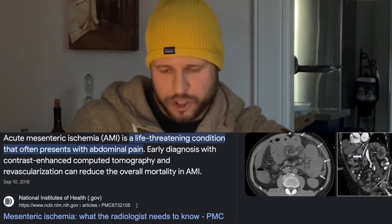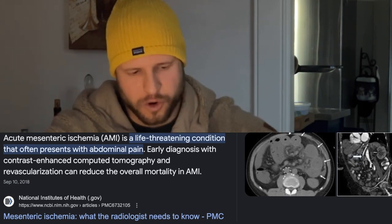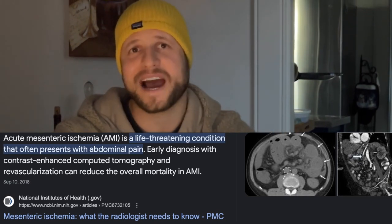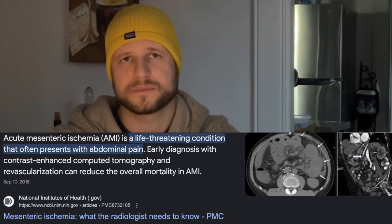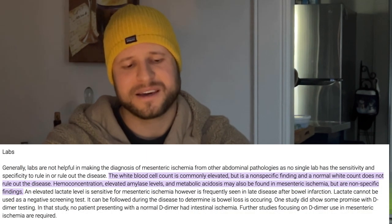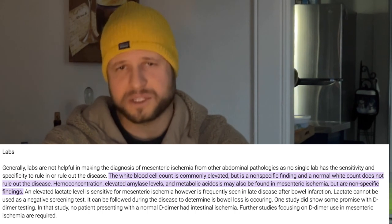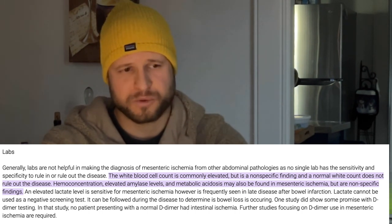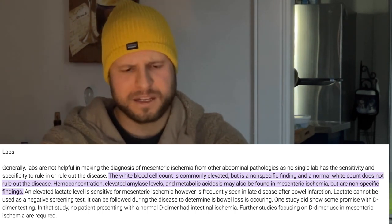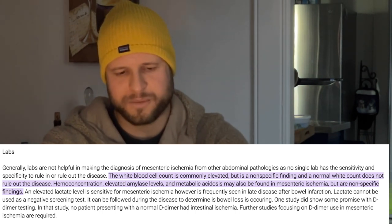Labs will show lactic acidosis. Lactic acidosis has a high sensitivity for mesenteric ischemia when presenting with abdominal pain symptoms. So if a patient presents with acute, excruciating abdominal pain and labs show lactic acidosis, you have a high sensitivity for mesenteric ischemia.